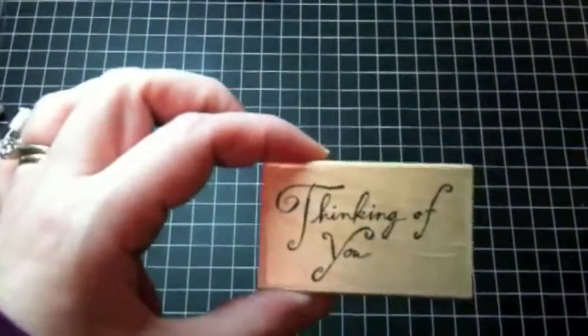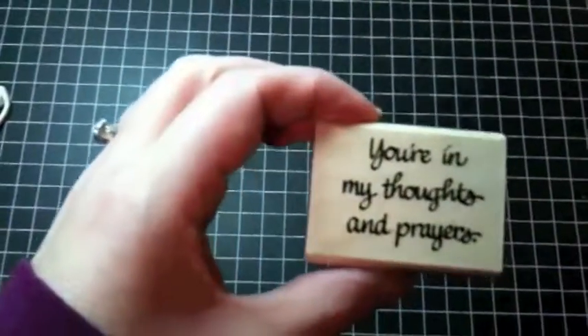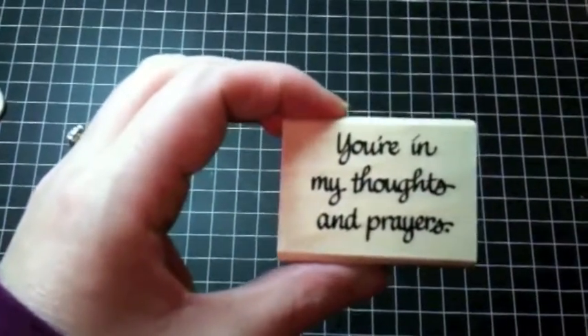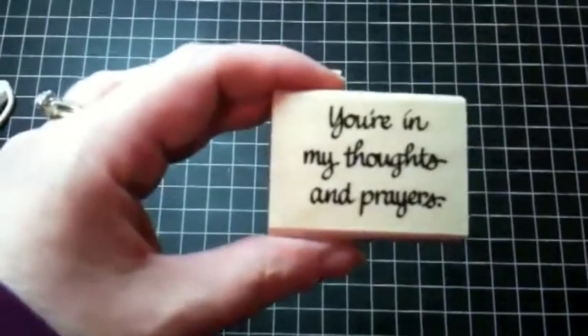I also picked up a Thinking of You stamp — I don't have any sentiments like that. This stamp is by Impression Obsession, and a Stampendous stamp: You're in My Thoughts and Prayers. I just needed some sentiments that were different than Thank You and Happy Birthday and all of those kinds of things.